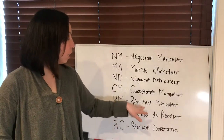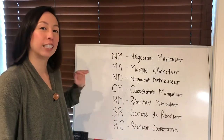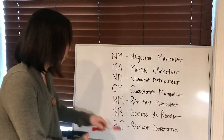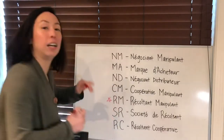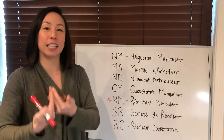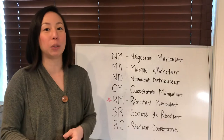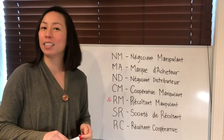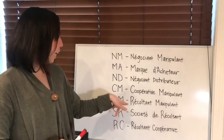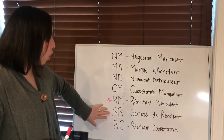After that we have RM, Récoltant Manipulant — this is one of the sommeliers' favorites, so I'm going to put a star right next to it. This is what we call the grower-producer: the small guy who grows more than 95 percent of the grapes that go into their champagne. Generally you find a lot of really great deals there, and most geeky sommeliers love to find wines with an RM label.